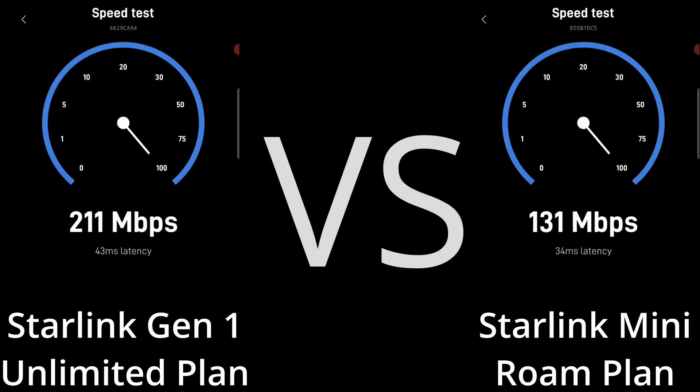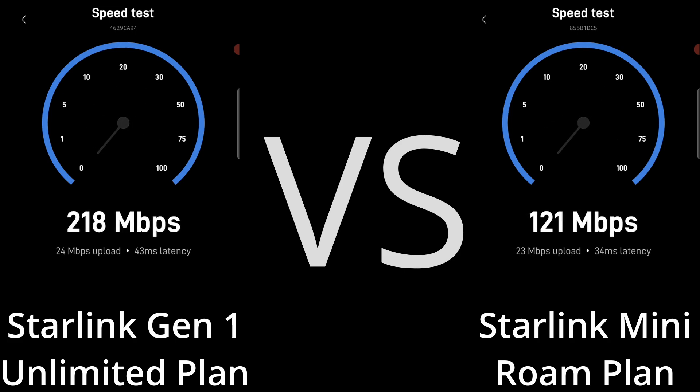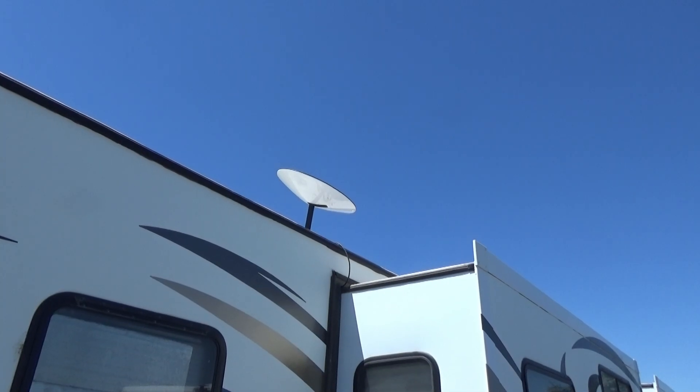Hey guys, one of the biggest questions I've got about the Starlink Mini is how does it stack up against a regular Starlink. I have a Gen One and I have a Starlink Mini, and I'm going to set them close to each other and test out their speeds.